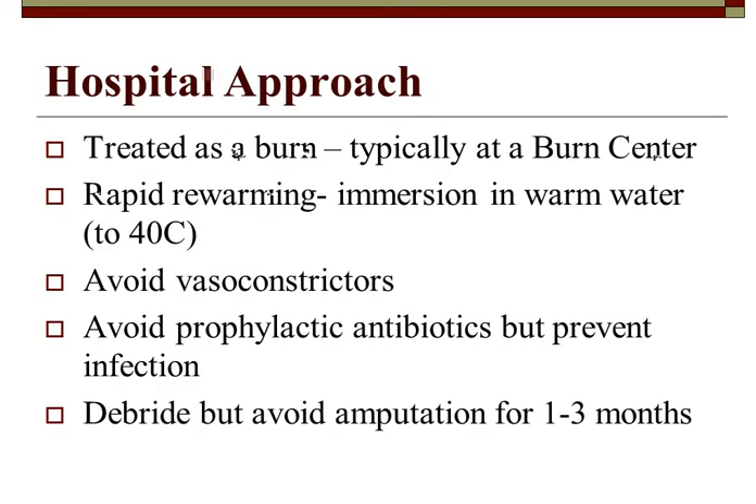At the hospital, frostbite is treated as a burn — typically at a burn center. Rapid rewarming involves immersion in warm water at about 40 degrees Celsius (roughly 104 degrees Fahrenheit). Avoid vasoconstrictors since the patient is already vasoconstricted — any further vasoconstriction cuts off blood supply to extremities. Avoid prophylactic antibiotics to prevent infection, and delay amputation for about one to three months to allow the skin to demarcate.